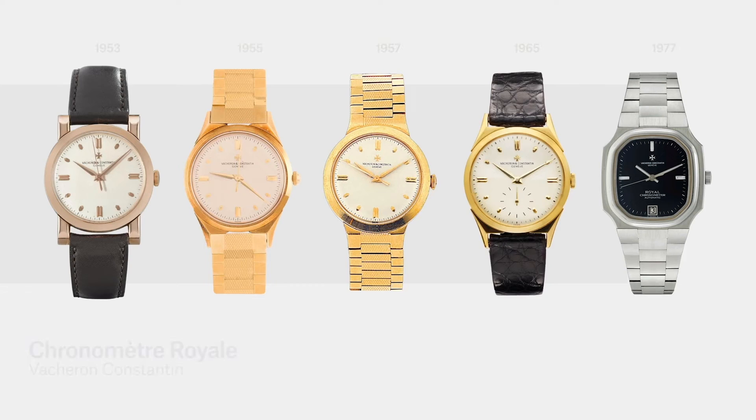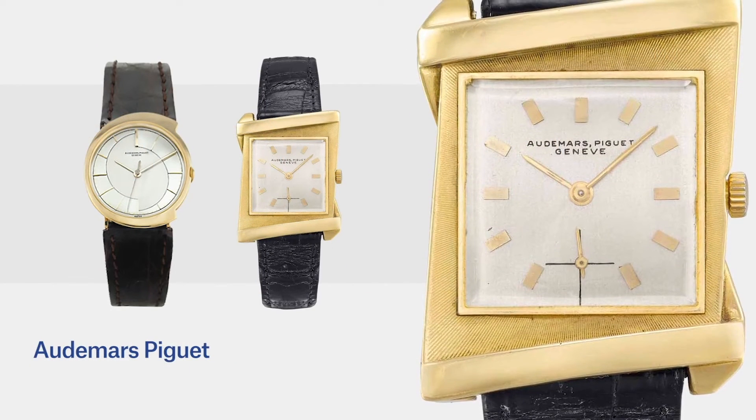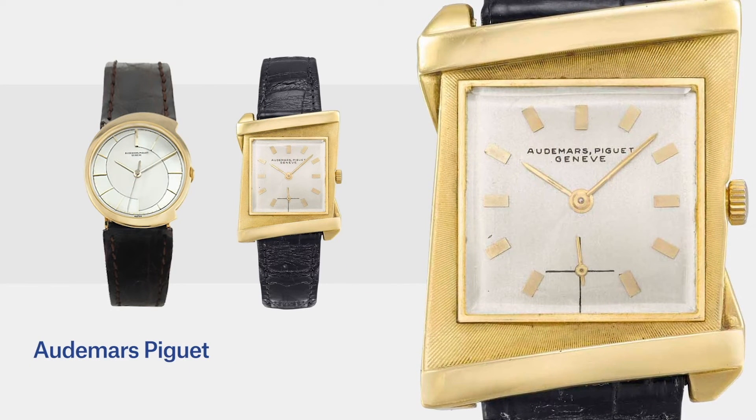Other manufacturers with their own design teams were also experimenting with case design at that time. Vacheron Constantin introduced their Chronomètre Royale, and Audemars Piguet produced an array of asymmetric case designs. For the most part, the era saw a separate development of dress watches and sports or professional watches. The other aspect of design in the 1950s was the continued development of watches for a purpose — in particular, the advent of the professional dive watch.